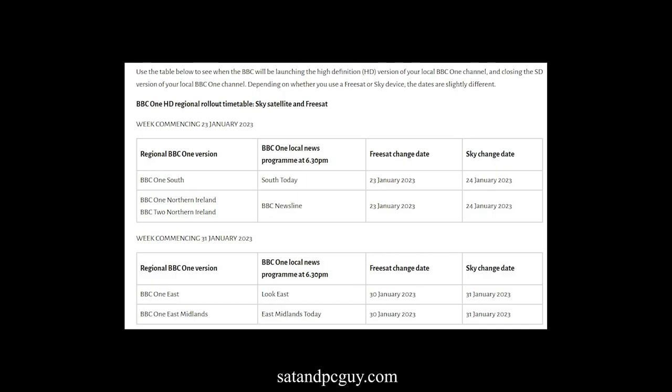These BBC HD upgrades for BBC regional variations will be completed by March this year. In the description below there's a link to the schedule for which region will be changed to HD at what time.